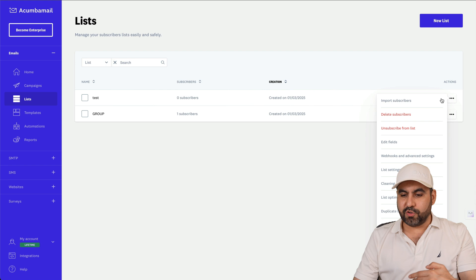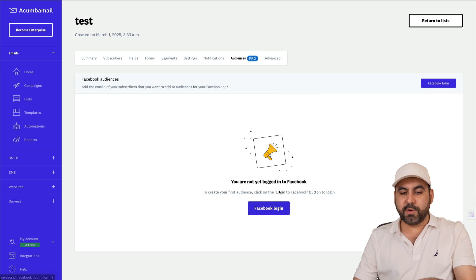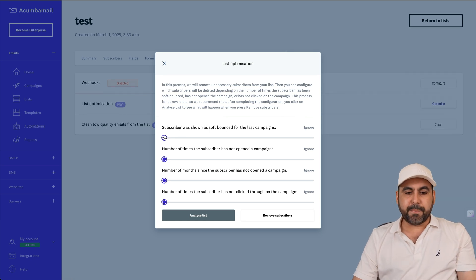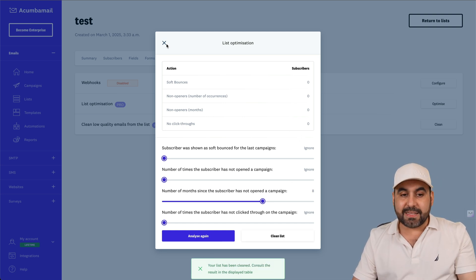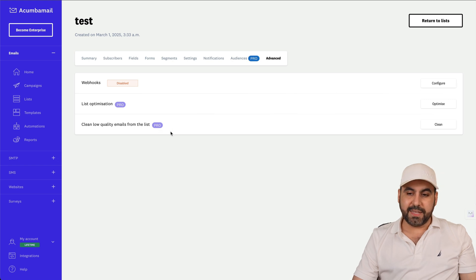In the list settings, beyond forms, you've got segments, general settings, notifications, and audiences — which in the Pro version allows a Facebook login to add to audiences. There are also advanced options like list optimization, where you can automatically clean the list at specific intervals. For example, you can remove subscribers who were marked as soft bounce in the last campaign, or remove subscribers who haven't opened emails. It will analyze the list and let you decide whether to remove them.